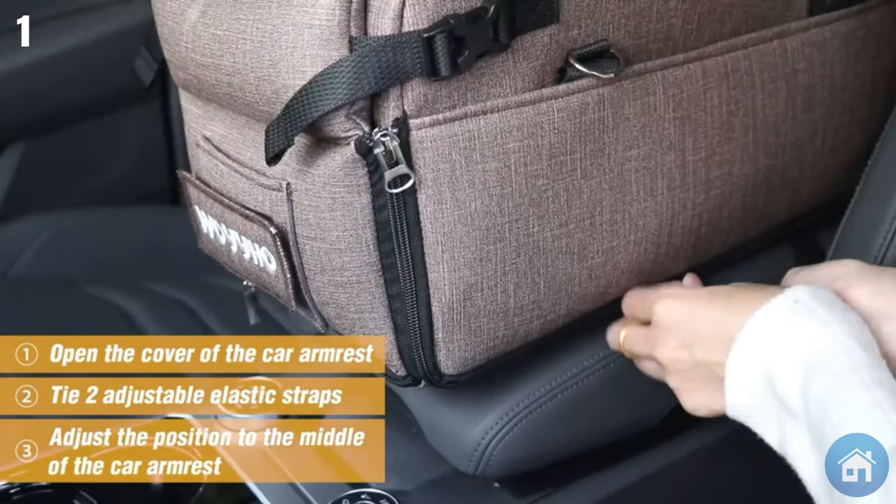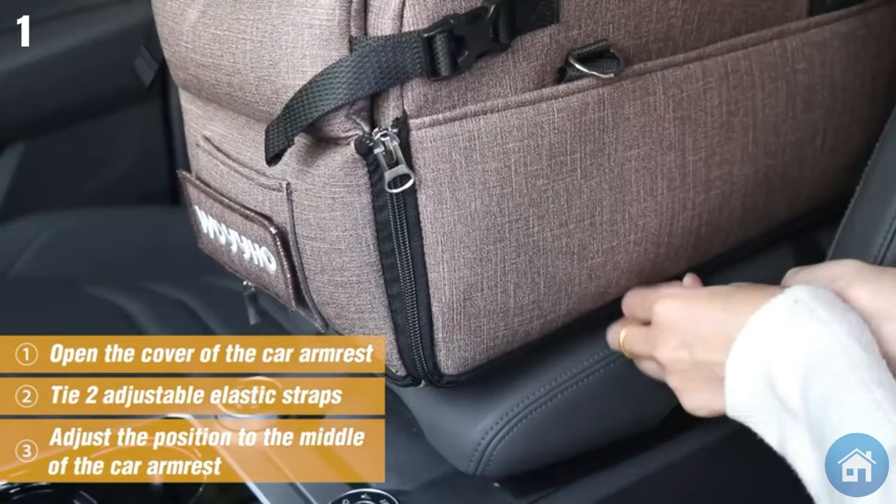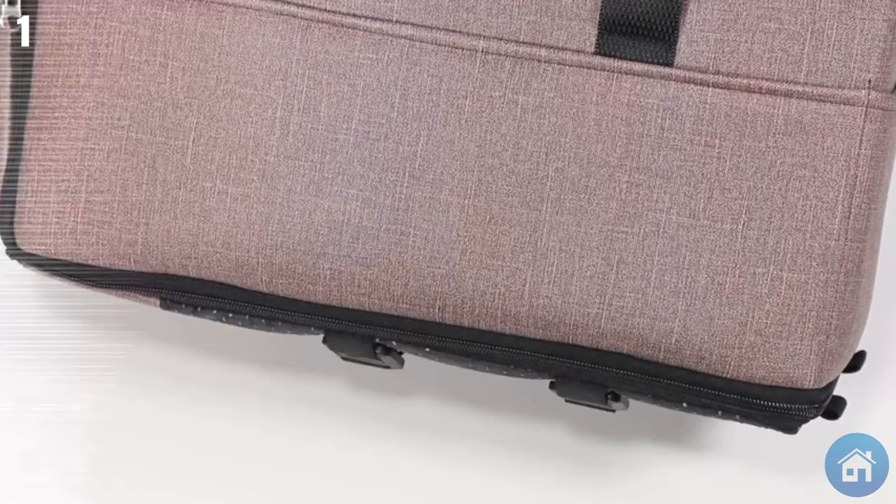Here's a list of some of the most awesome car accessories that Amazon has to offer. Please click the like button if you think this video is helpful so that YouTube can share it with additional users.